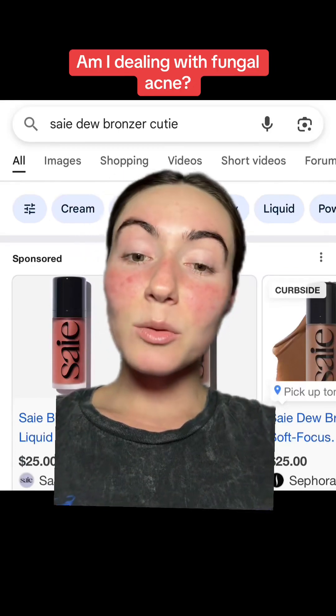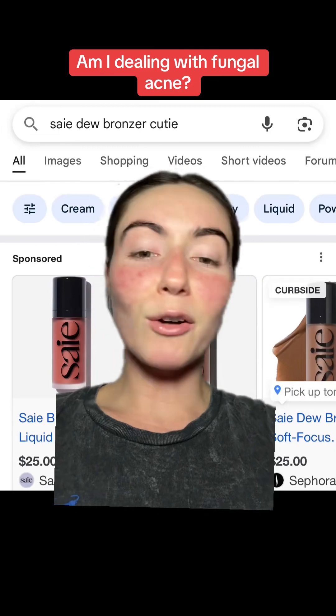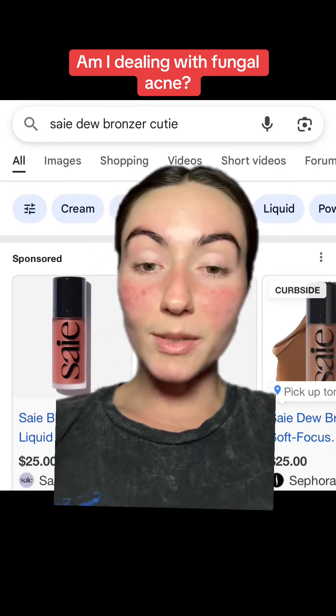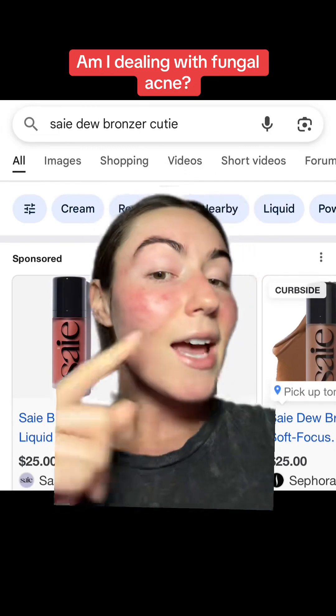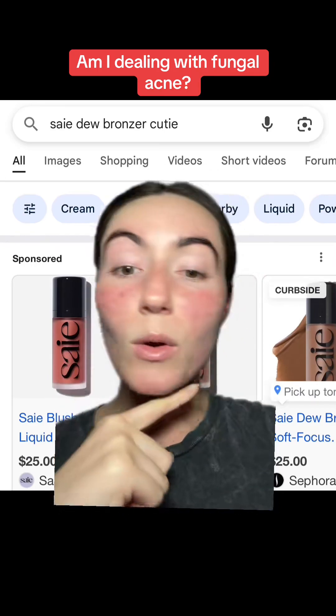Just because something's non-toxic doesn't mean it will work for your skin — that's what I have to learn. I searched high and low for a bronzer and a blush that was oil-free, because oils irritate my skin and they end up looking like this. This is what happens when I use oil on my skin.